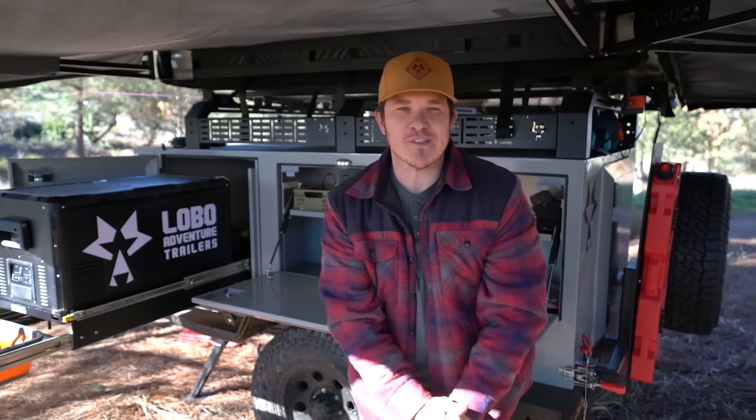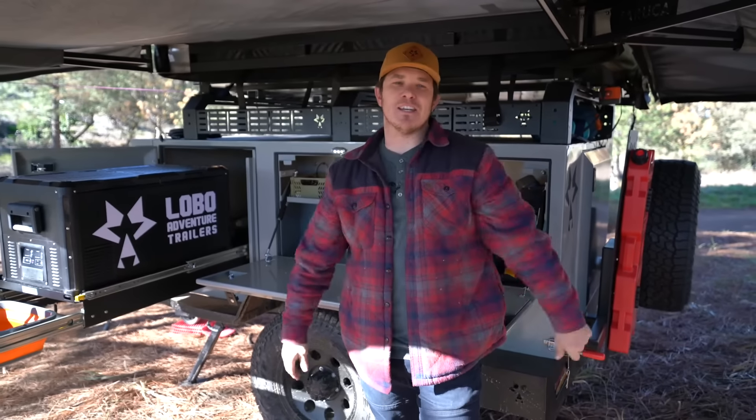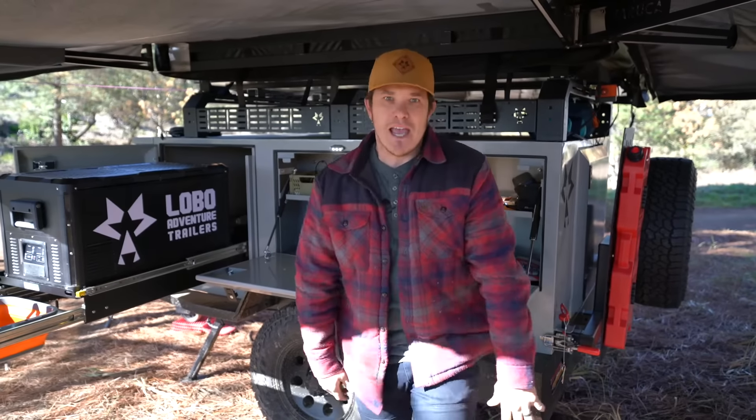Ladies and gentlemen, boys and girls, adventurers alike, I'm Jordan Brady, the CEO and creator of Lobo Adventure Trailers, and we've got something new for you!